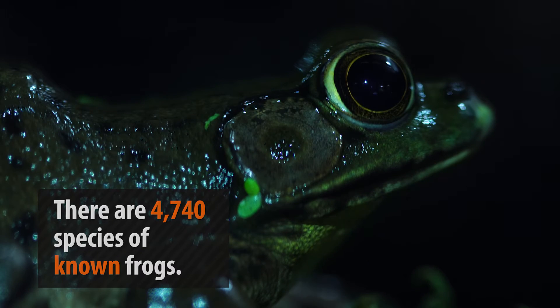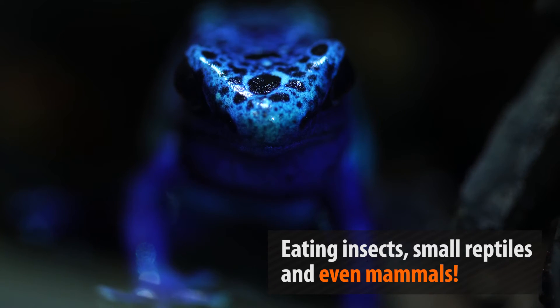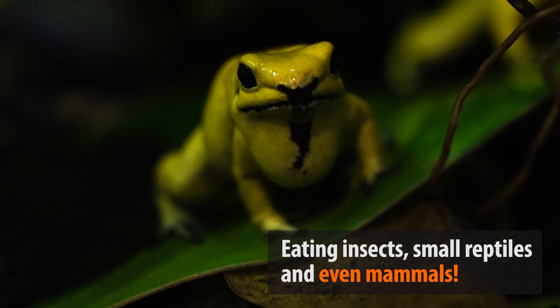Frogs make up a large portion of the amphibian world and are found on every continent except Antarctica. These animals are largely carnivorous, eating everything from tiny insects to reptiles and even mammals. The way frogs eat is an incredible and entertaining feat.